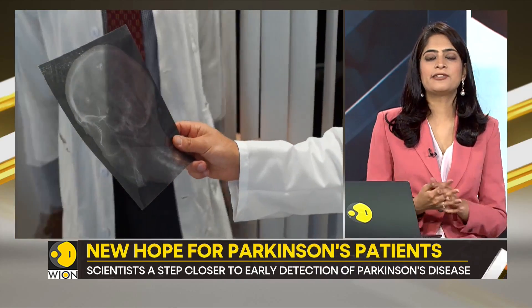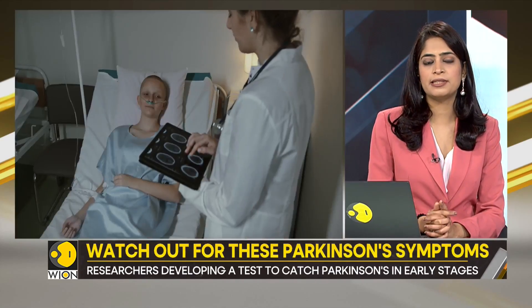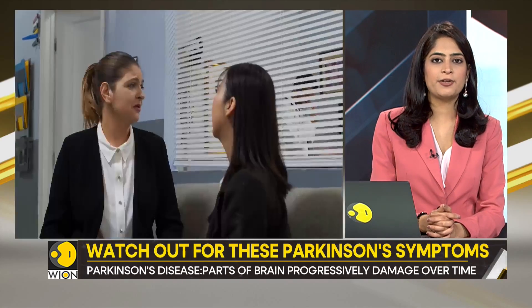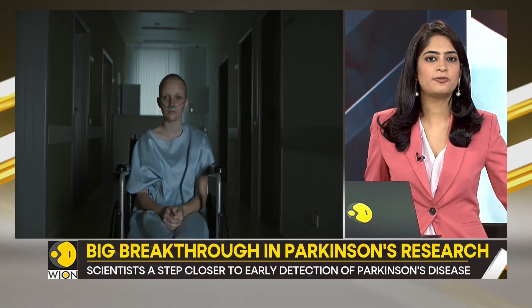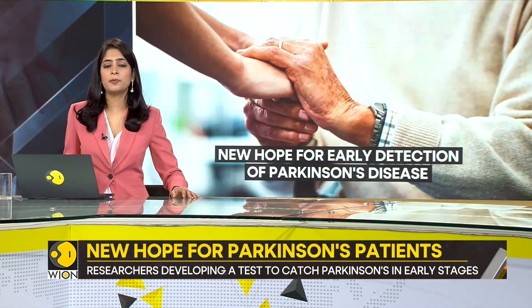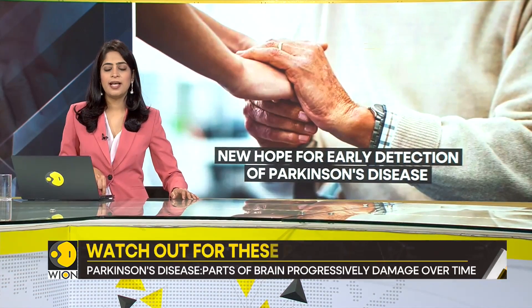The new findings have sparked new hope. There is no permanent cure for Parkinson's disease — all that doctors can really do is control it using medication or sometimes surgery. Early detection could make the disease more manageable for patients, given that over 10 million people suffer from Parkinson's disease all over the world. Having a trustworthy test for early identification might prove to be a blessing.